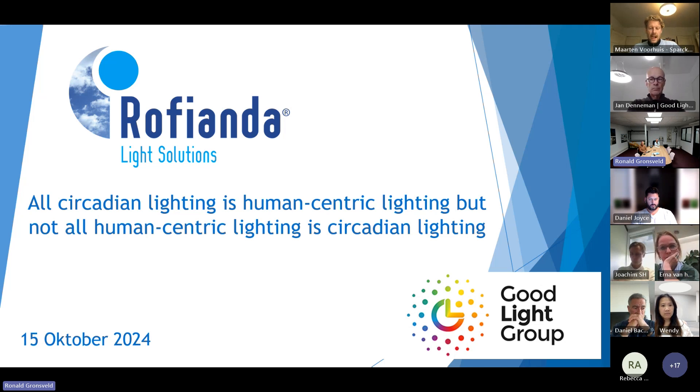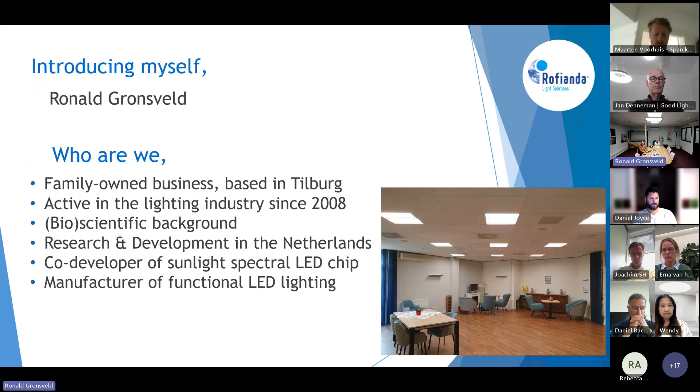The key point is that we have developed together this serial semiconductor and sunlight chip, which has taken us over eight years to develop. That was made first of all because of plant road studies, and that's also why I introduced myself. We are a family business, an own business system, and we have been active in this industry since 2008.